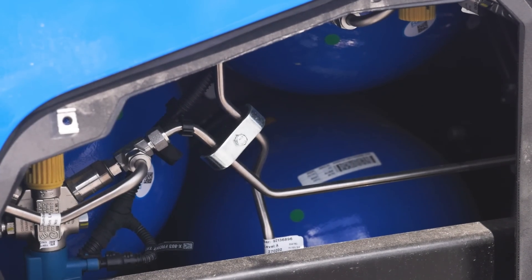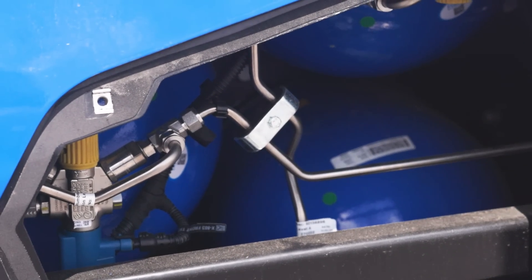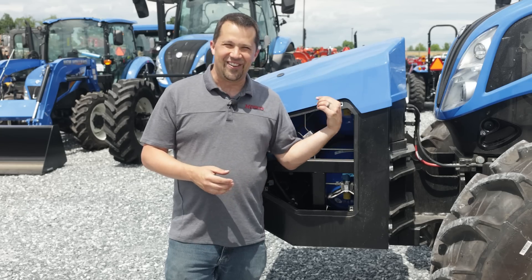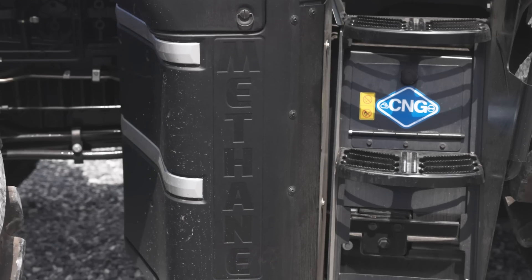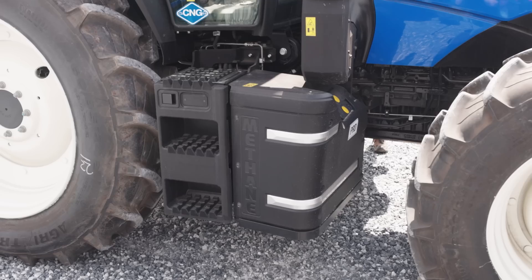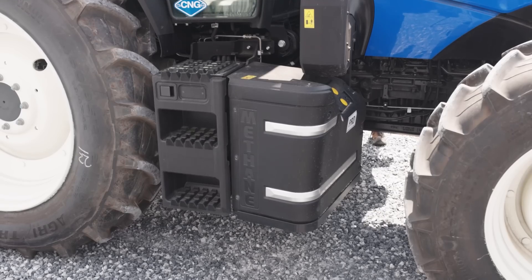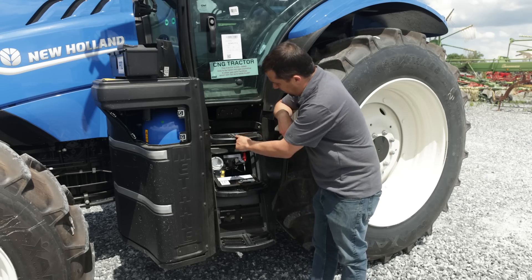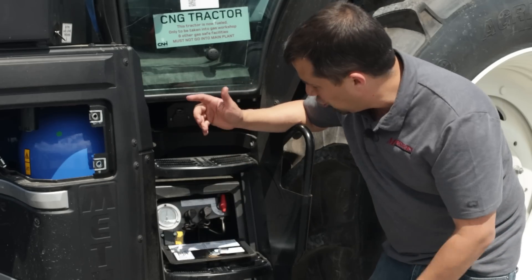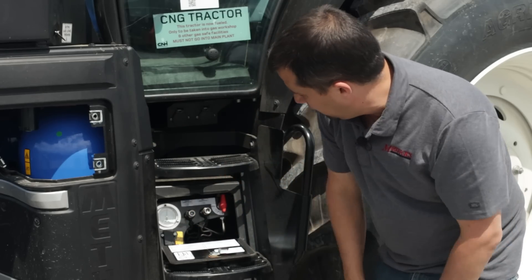Looking at the tanks, it's interesting — obviously high-pressure storage, and you also need to chill the fuel when it goes in. By chilling the fuel and pumping it in at high pressure, you can get a lot of natural gas into these tanks, giving you a really long run time. On the front, where the diesel tank would normally sit on the driver's side and the DEF tank and exhaust system on the other side, those have simply been removed and replaced with these blue high-pressure tanks. For fueling, right on the steps there's a little cover you lower down. Inside is a pressure gauge showing how much fuel is in the tanks, plus two receptacles — one for filling and one for defueling if you need to remove fuel from the machine.